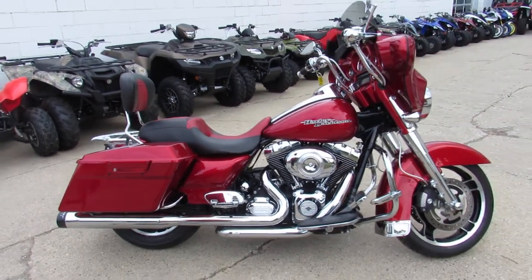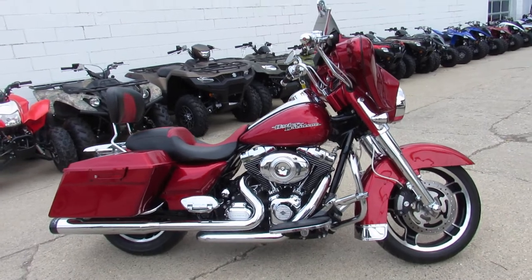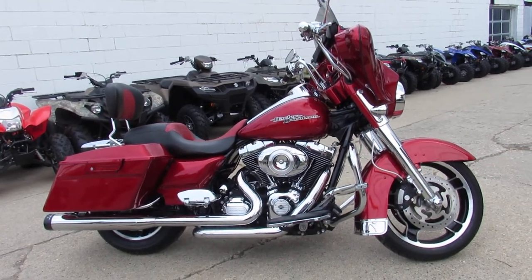We got guaranteed financing, leasing programs, layaway programs. Your trades are always welcome. So give us a call at 810-648-9500.